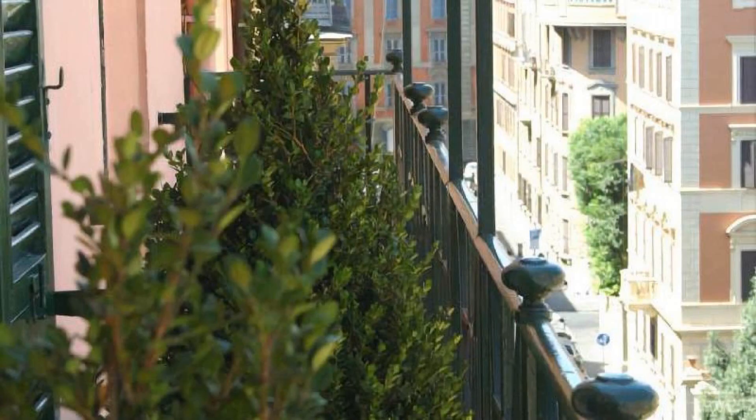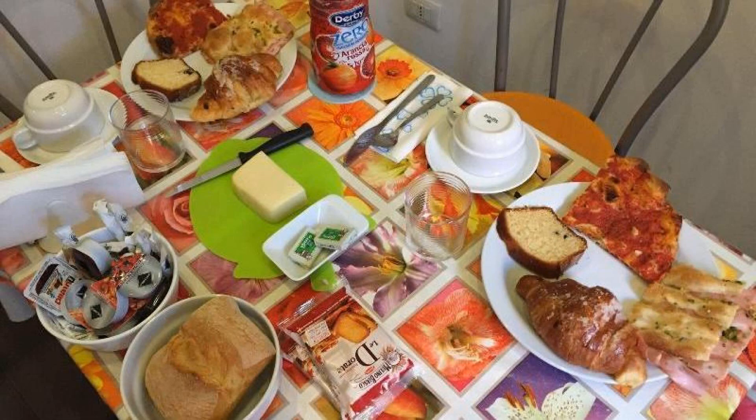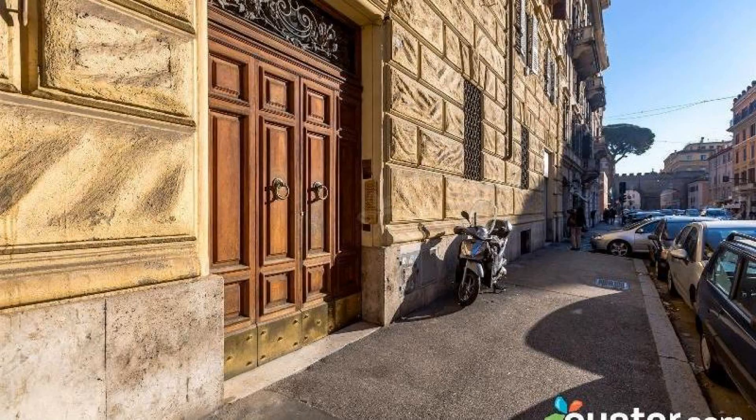Check-in time in this property is 1 pm, and checkout time of this property is 10 am.